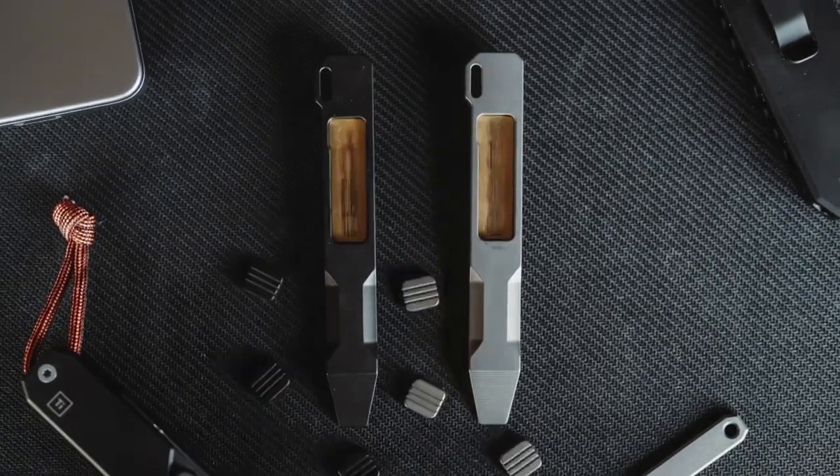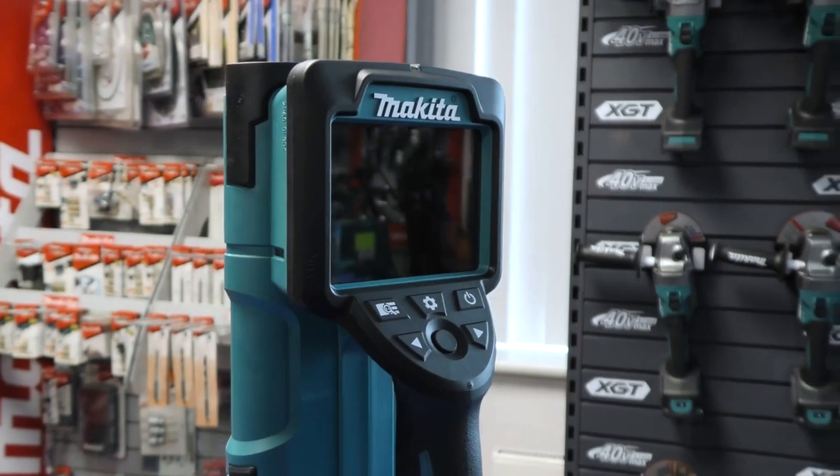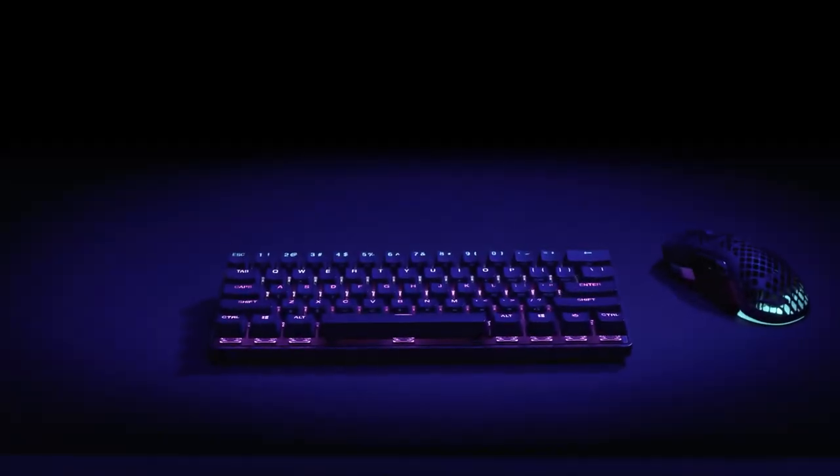Hey guys, this is another set of cool gadgets from Amazon you can buy. As usual, all the product links are in the description. So let's get it on!